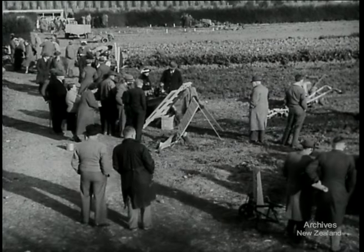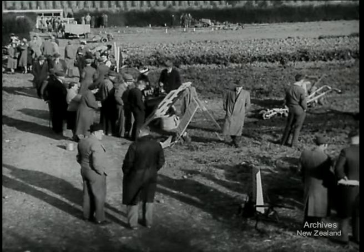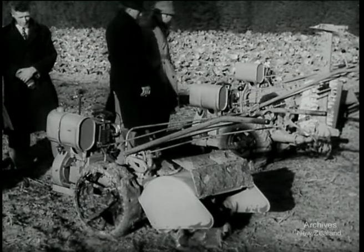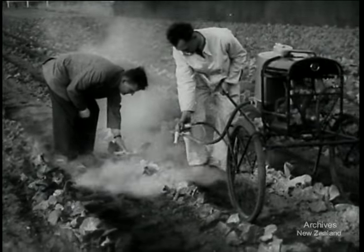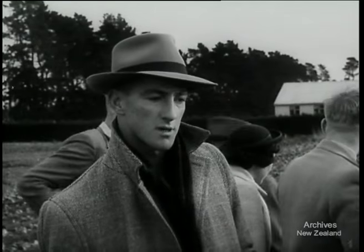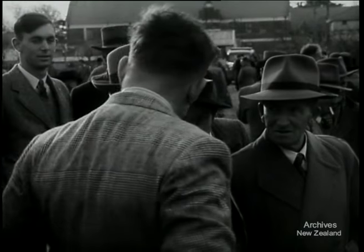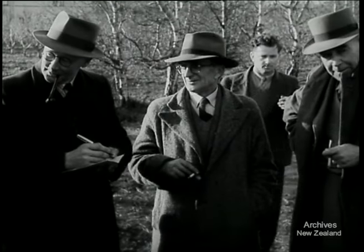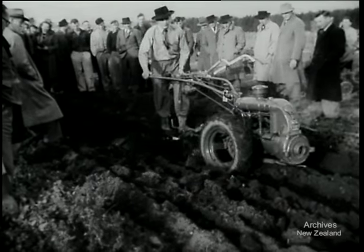The college market garden attracts a large crowd to see the latest type of machinery used for small-scale cultivation. Most of them are compact one-man affairs designed to work between the rows, like this dusting machine. A Lincoln College field day is always popular with farmers and growers who get the benefit of the college's research and first-hand information on the latest techniques and equipment.